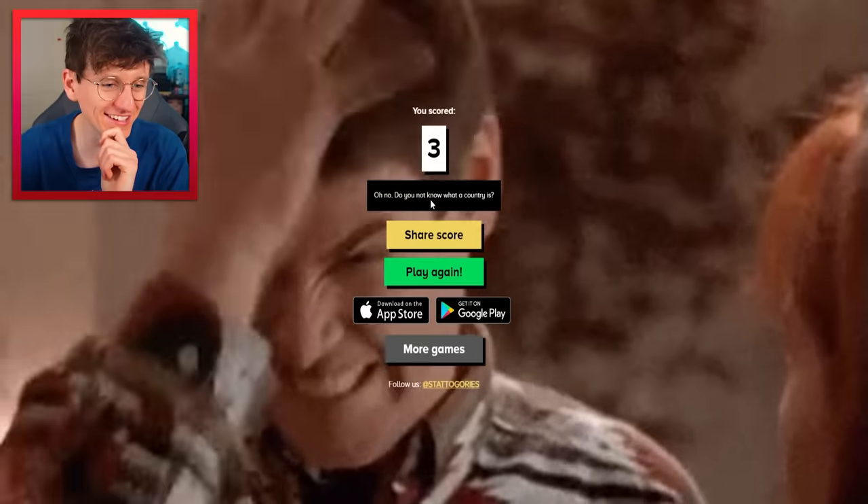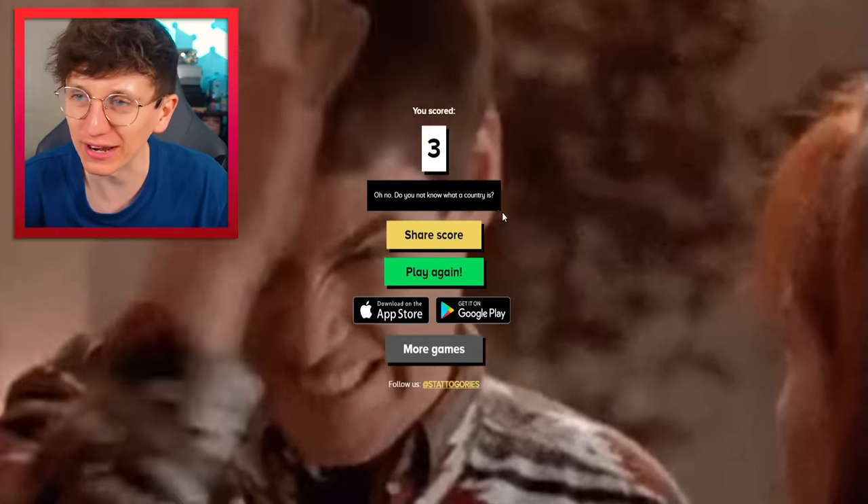Oh, it was so close. Do you not know what a country is? This is really quite embarrassing for me, to be fair. Okay, we'll play again.